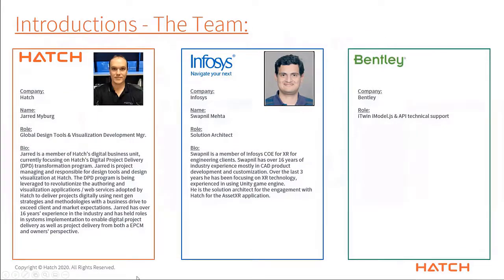A quick introduction of myself: my name is Jarrod Myberg. My role at Hatch is Global Design Tools and Visualization Development Manager. I work for Hatch's Digital Business Unit, currently focusing on our Digital Project Delivery Transformation Program. Within that program I'm responsible for the design tools and design visualization at Hatch. The DPD program is being used to leverage and revolutionize the authoring and visualization applications, whether desktop or web services, to deliver our projects digitally using next-gen strategies and methodologies with our business drive to exceed our client and market expectations.